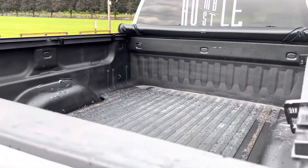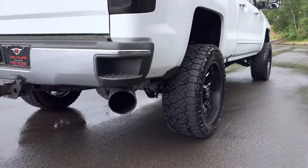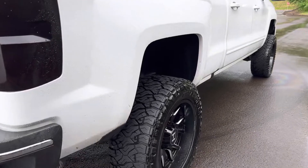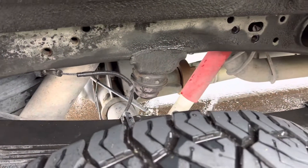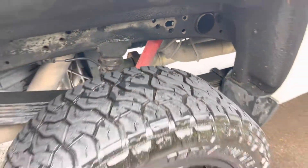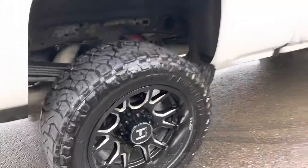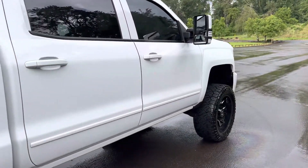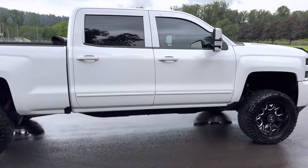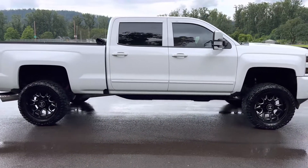Bed liner with the rubber mat in the back. It's a two-owner US rig — really no rust on this whatsoever. Upgraded shocks. Tuned. Love the rain guards on this thing. Rear tinted windows. The tow mirrors.